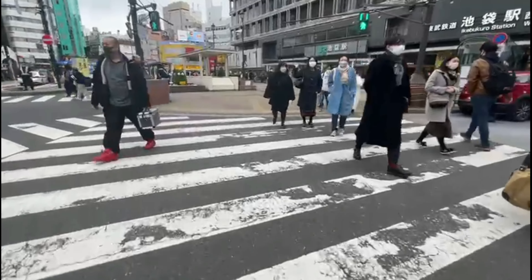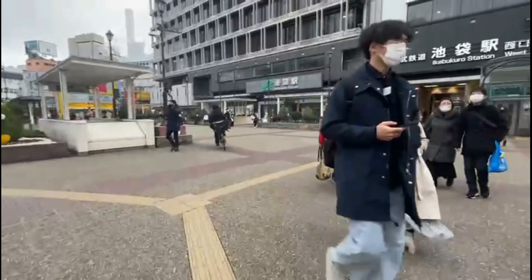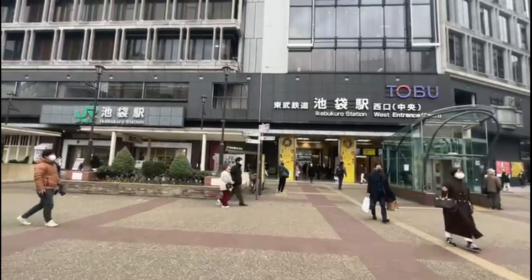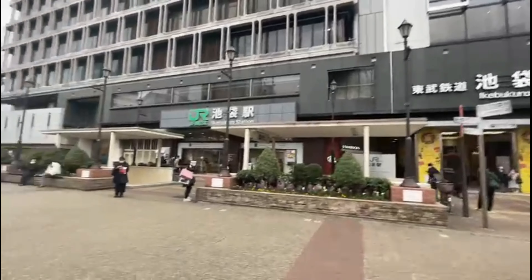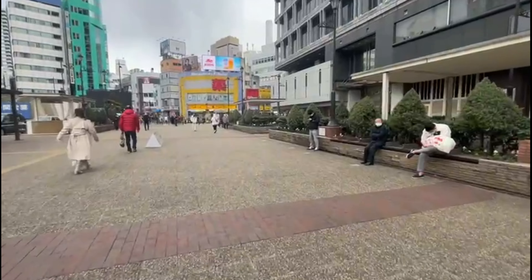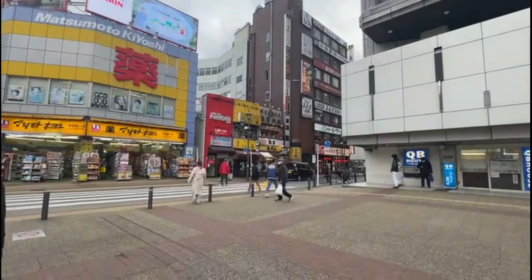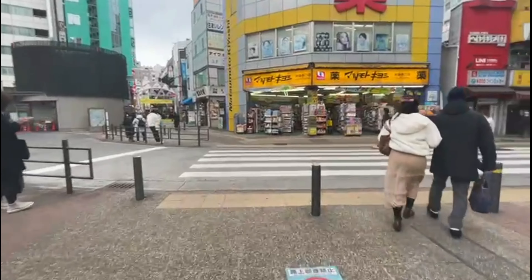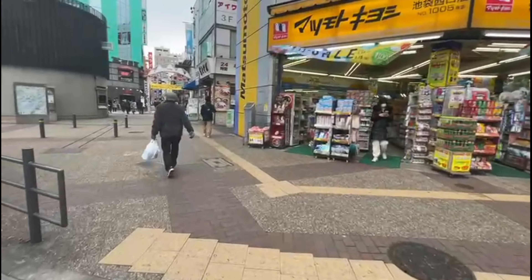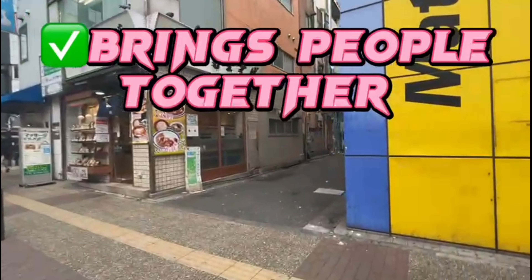Now I'll take you around to the other side of Ikebukuro — the west side. Earlier we were on the east side, and now we're heading to the west side. Over here on the west side, the style of the restaurants and the surroundings is quite different. This is what they call the 'dark side,' because this is where you'll find bars and clubs. On the west side of Ikebukuro, you'll see many shops, many restaurants, and many clubs.